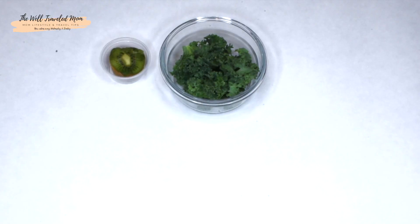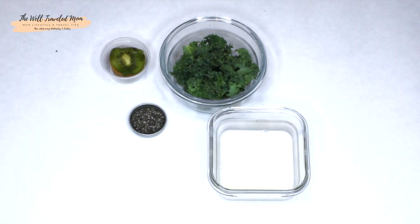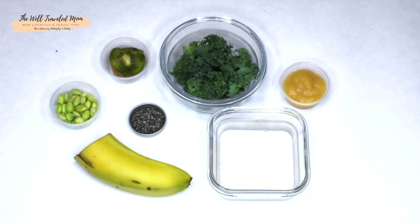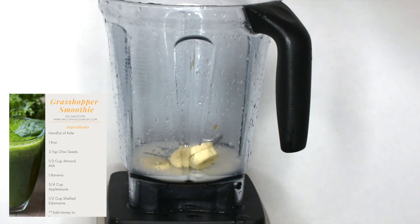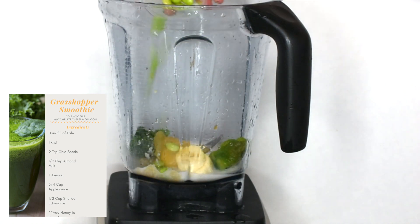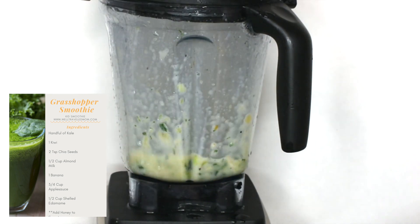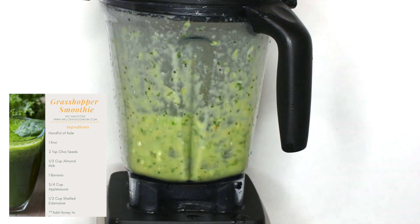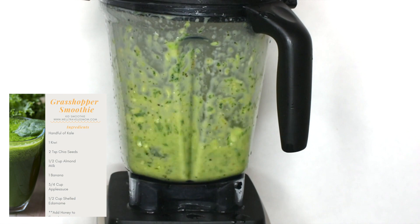This yummy green grasshopper smoothie is packed with nutrients. Chia seeds help sustain energy levels, but the key ingredient in this smoothie is the edamame. The edamame will help boost your child's immune system, helps develop strong bones, it's an anti-inflammatory, and supports good kidney health.